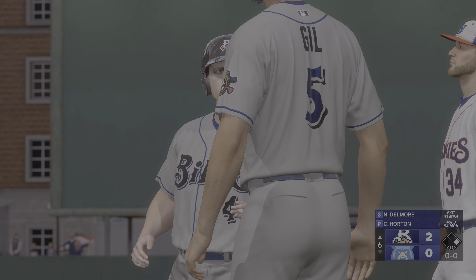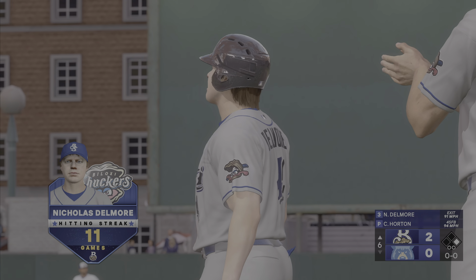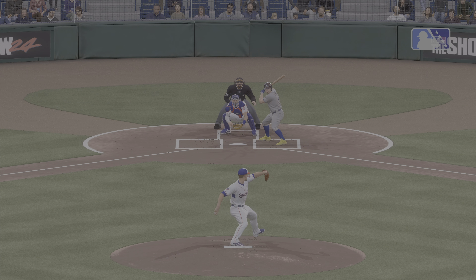And that hitting streak he's on grows with that knock, now up to 11 games. Starting to really generate some momentum here. It'll be interesting to see how long he can keep this going.